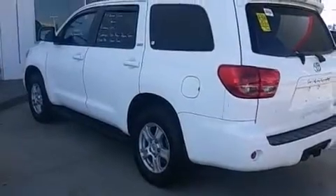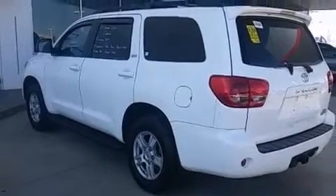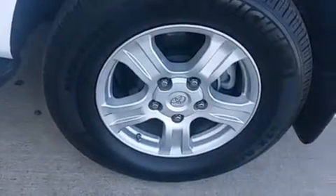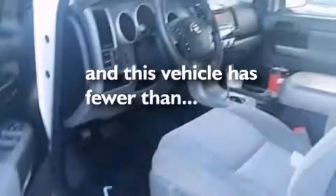Side impact airbags, latch-ready child seat anchors, rear seat child-proof door locks, a pass-through rear seat, full-power accessories, and this vehicle has less than 29,000 miles.